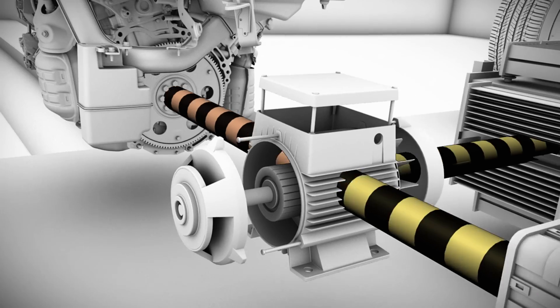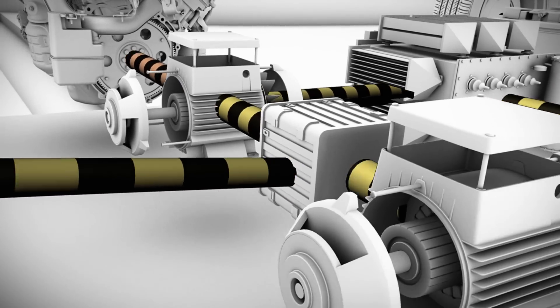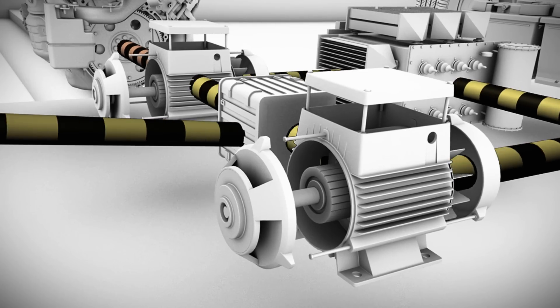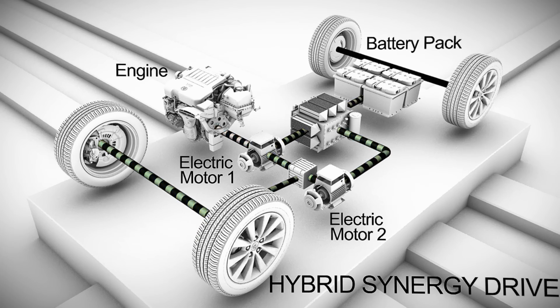Toyota's remarkable Hybrid Synergy Drive employs not one, but two electric motors. When the engine's power is not needed — when the vehicle is driving slowly, decelerating, or stopped — it automatically shuts down to enhance fuel economy.